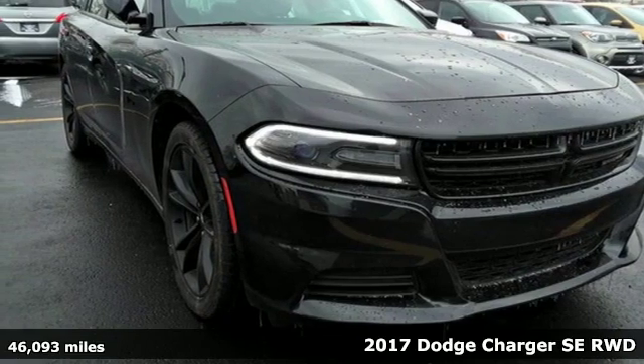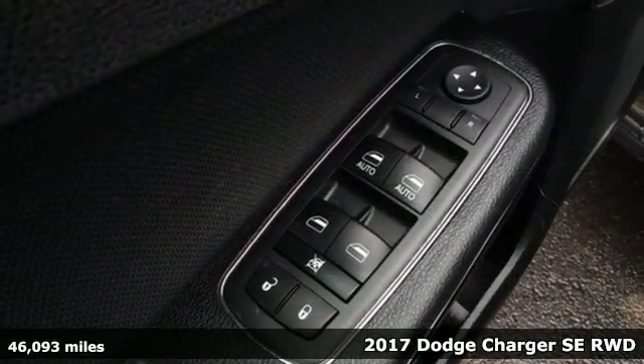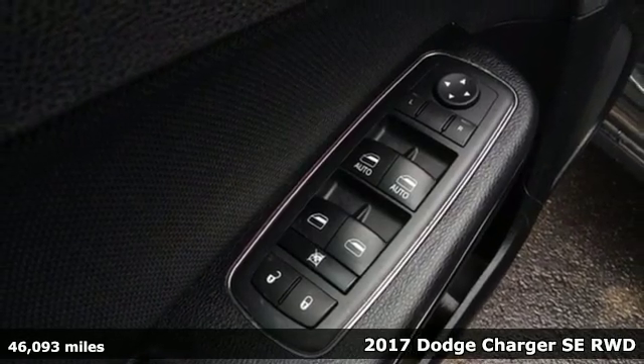Here's a 2017 Dodge Charger. Get ready to unleash raw power from a car that has always turned heads.